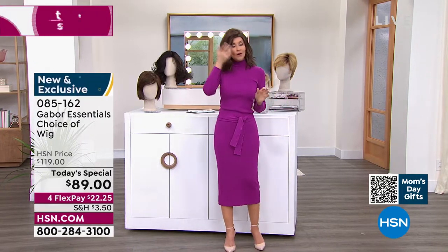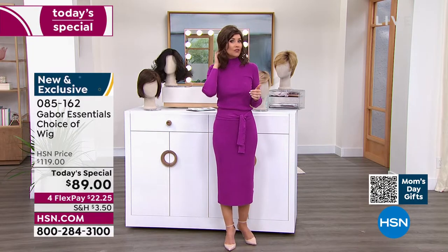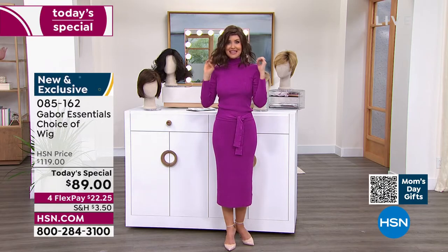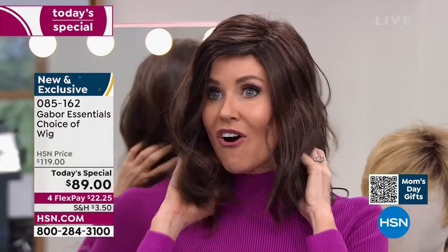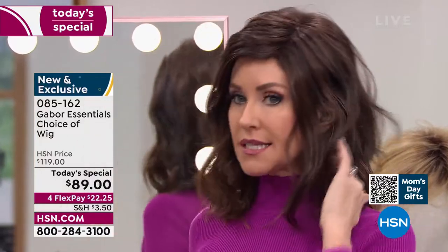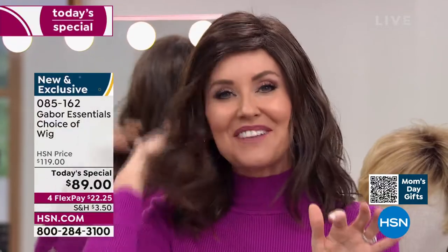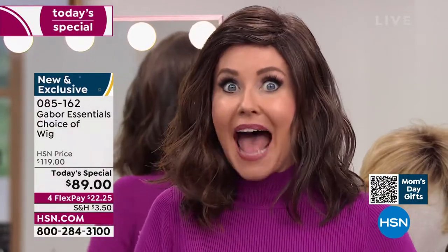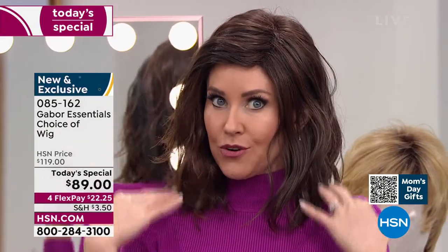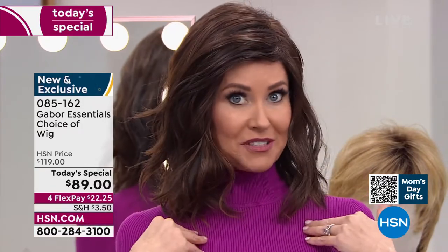We'll be going through all of the different colors, sizes, and styles. This is called the Fortify — already it's in the lead. This is the only wig we've ever offered as a Today's Special in that really cute razor cut style. It's absolutely adorable. If you've been thinking about trying to get your hair cut, or maybe you've been trying to grow your hair long, try this. At this price, flex pay is $22 and change.